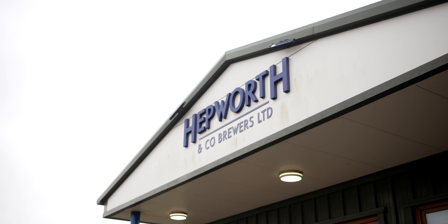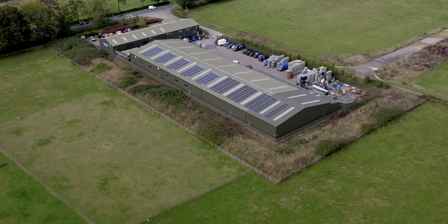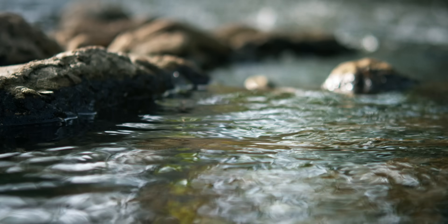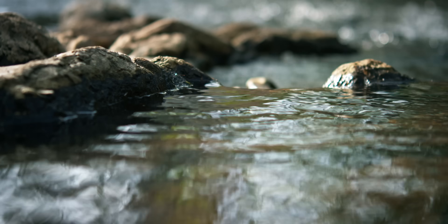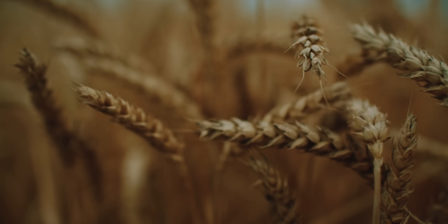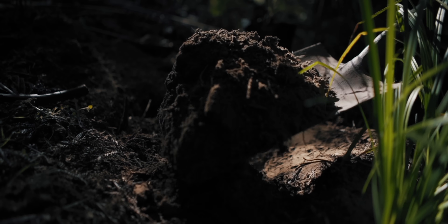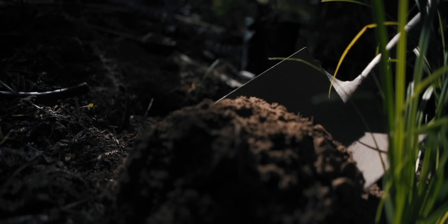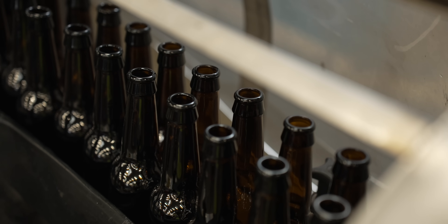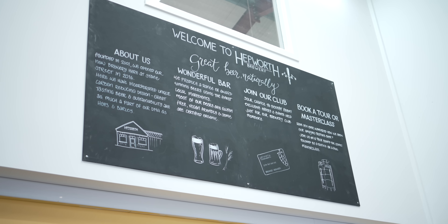Hepworth Brewery isn't just thinking about heat pumps — it's thinking about sustainability across the board. The brewery's roof has an array of solar panels, while reed beds ensure wastewater is safely returned to the nearby River Arran. Ingredients are locally sourced, and when it comes to leftovers, water with high yeast content is repurposed as a soil conditioner, while spent hops and grain find new life as animal feed. Broken glass is recycled, and waste heat from the beer chillers is put to work keeping the offices and visitor centre warm.